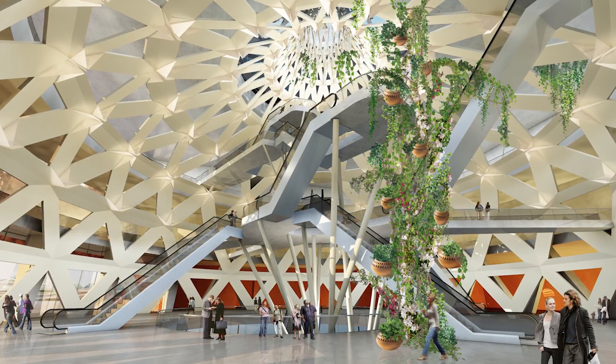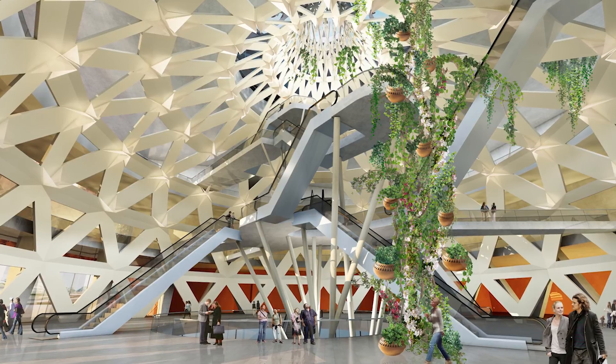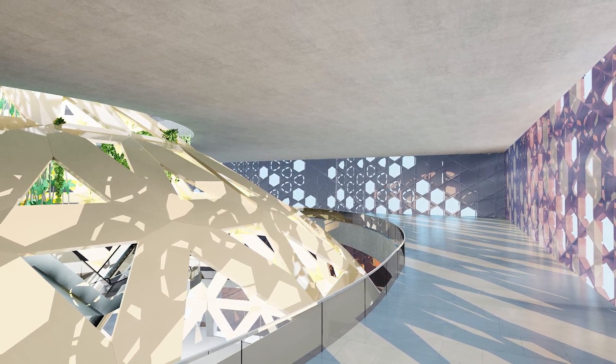The water-filled structure also contributes to fire safety. The atrium dome is also used as a return path for the air from the exhibition spaces, becoming an air distribution system.